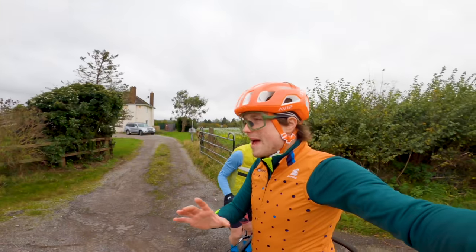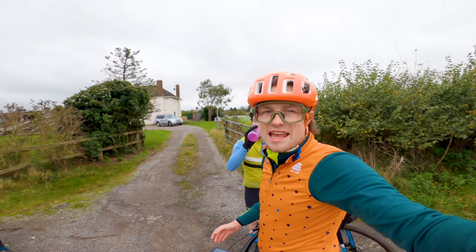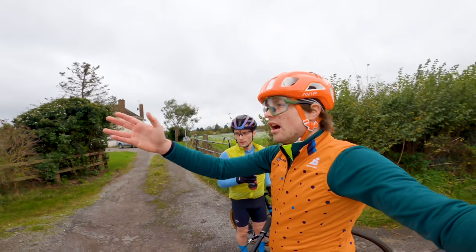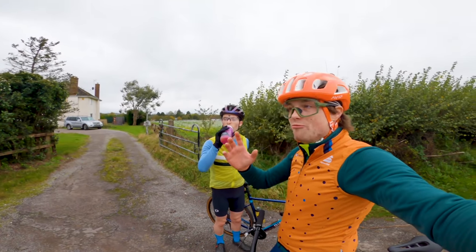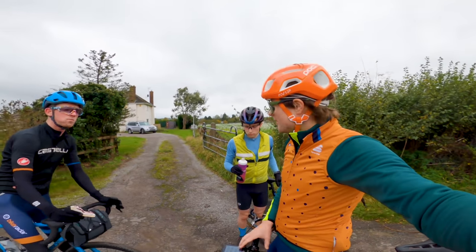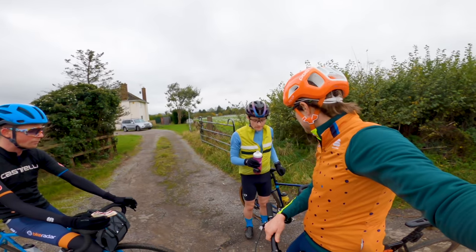We're just past the flat first bit of the ride — we've done a whopping 57k and we're now turning inland roughly in the direction of Frocester. We've lost the tailwind; there's a crosswind now. We've got a really big climb coming up that I've never been up before — I believe it's going to be very very steep. Looking forward to seeing how you get on, Cole.